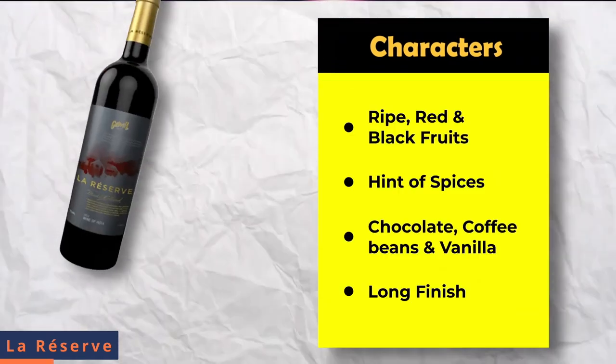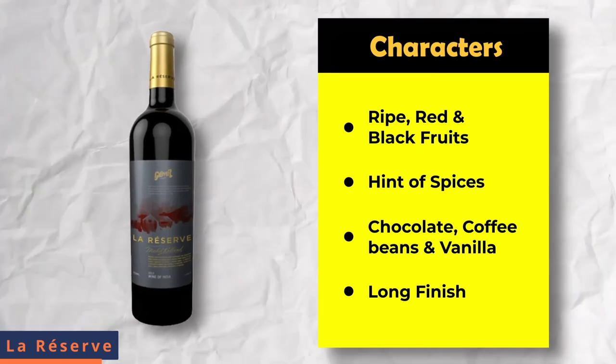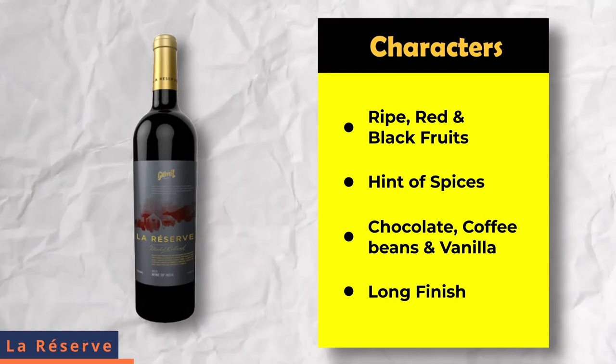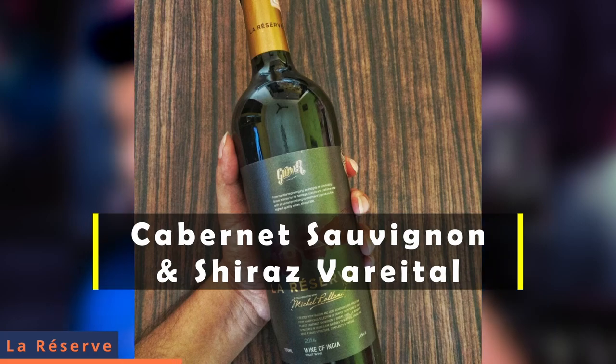La Reserva combines grace and splendor on the palate with chocolate, coffee beans and vanilla flavors, and the finish is long. The grape varieties used in La Reserva are Cabernet Sauvignon and Shiraz. The color is a deep garnet purple and red.